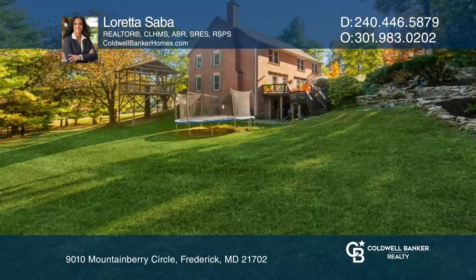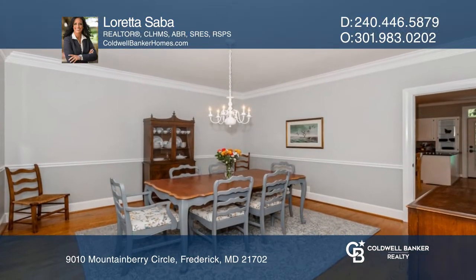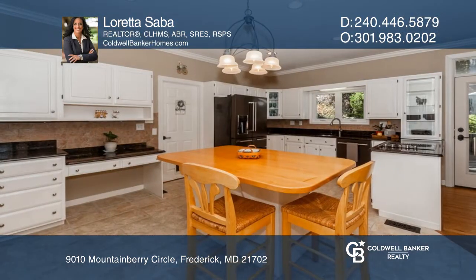Welcome home to Mountain Laurel Estates. This mountaintop neighborhood is nestled on the side of Gambrel Mountain with some of the most breathtaking views Frederick has to offer.